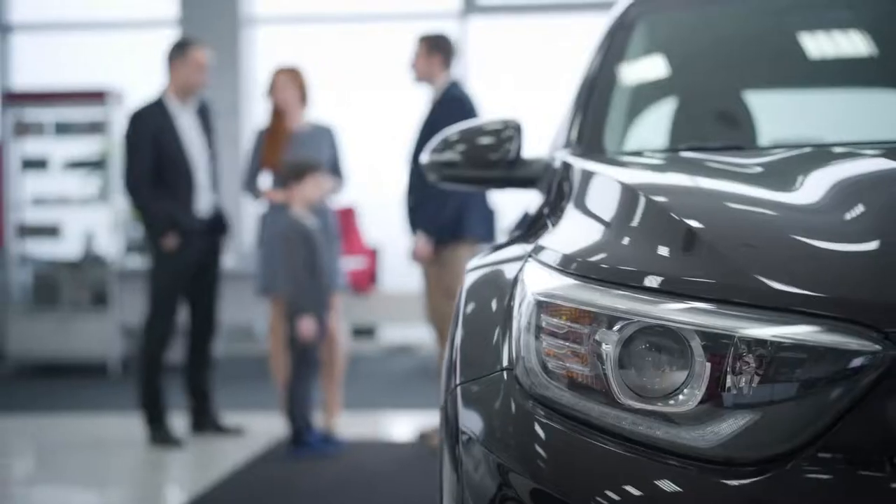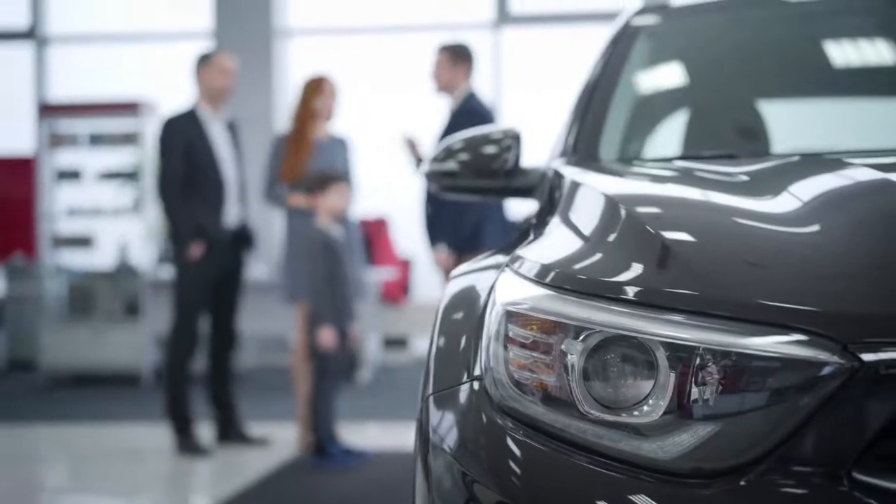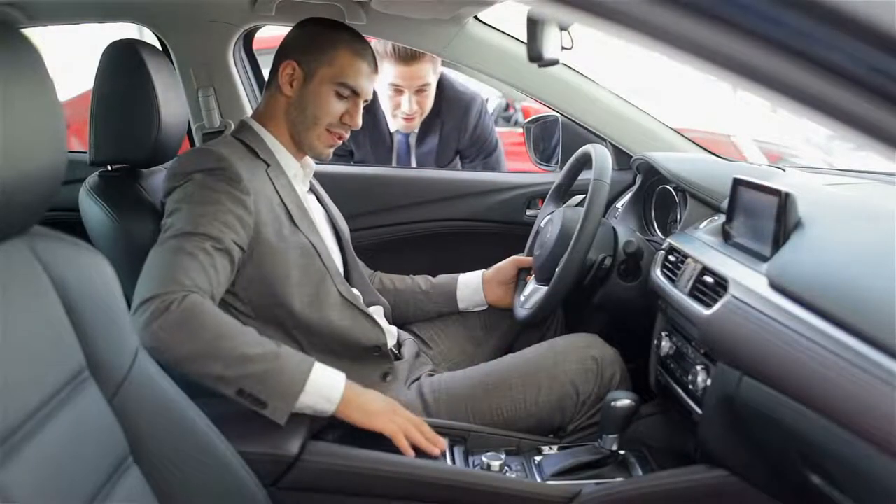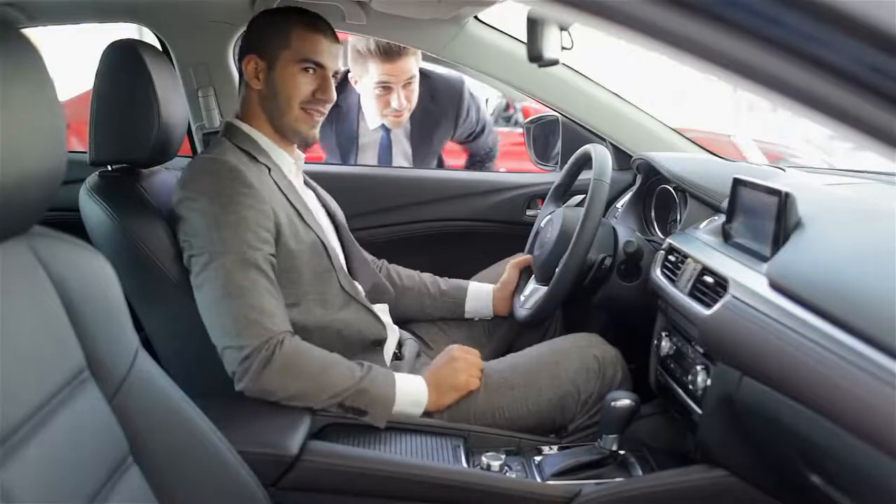When it comes to buying a car, we look at multiple different features, including the car's exterior, and we all know that there are some beautifully sleek cars out there. But what about the cars that are not so beautiful? Have you ever wondered about that? Well, whether you have or haven't, here's a list of the ugliest cars in the world that will make you laugh like crazy. So keep watching till the end.